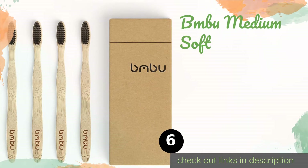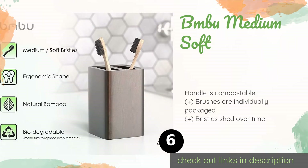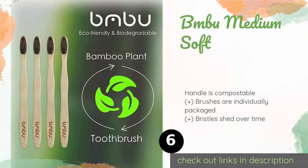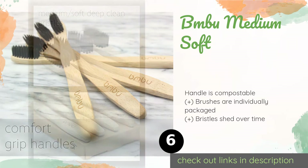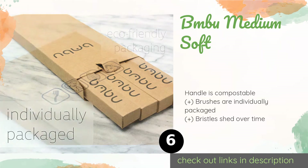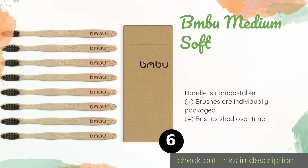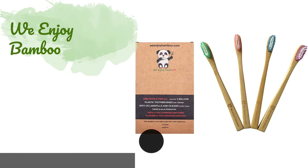Number six is the Bambu Medium Soft. The Bambu Medium Soft is made using sustainably grown bamboo and features bristles that are guaranteed to be BPA, phthalate, and PVC free. If you care about using only the safest, most natural materials, this is a good option to consider. This product is available on Amazon for $10.